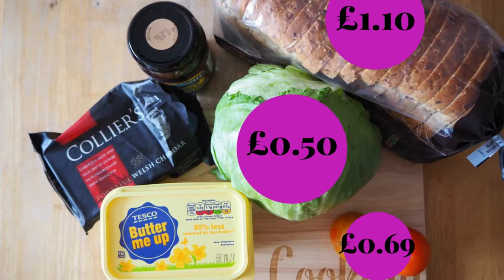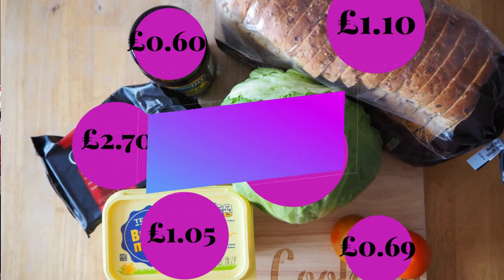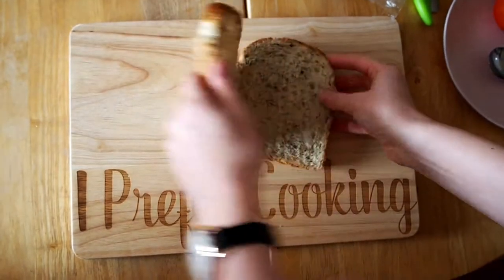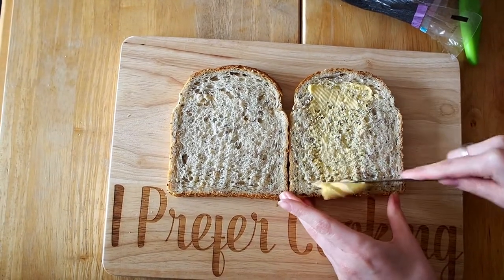So I picked one of my favourite sandwiches which is a simple cheddar ploughman's. This one costs £1.80. I'm going to make one today, so I've got all my ingredients: lettuce, tomato, bread, cheese, and pickles. I've chosen to use a slightly more expensive cheese because it's one of my favourites, but you could use anything. I've totalled all this up and it's just £6.64 for all the ingredients, which works out to 83p a sandwich making 8 sandwiches with just those ingredients.